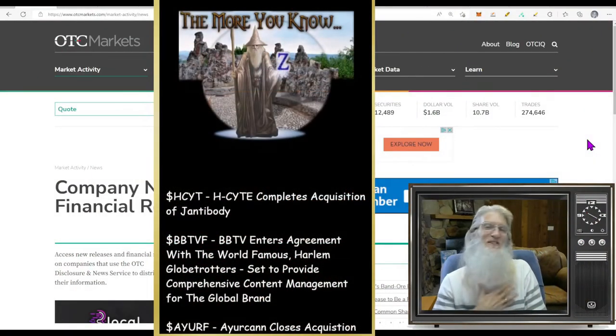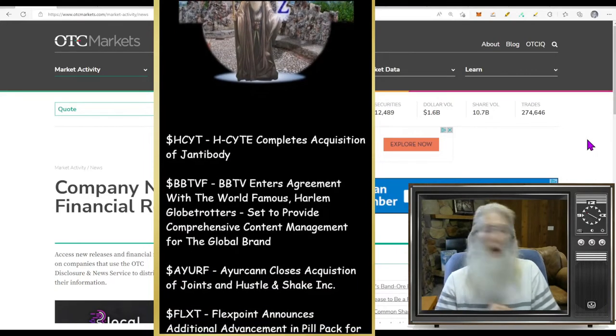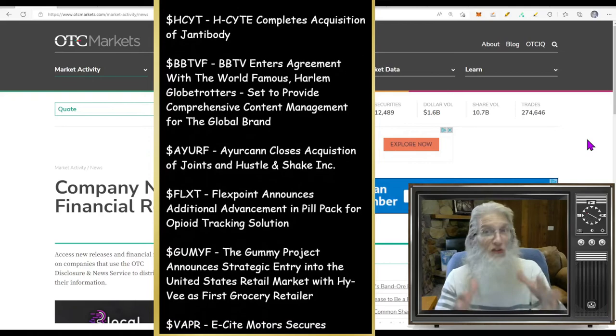Hey, welcome everybody. I'm John Zadar, I'm the host of On Top and Hot, and this is a new week. It is Monday, September 12th. We're going to be taking a look at some hot OTC and penny stocks. I'm a day trader, I see a lot of stuff through the day and I gather up a small pile.